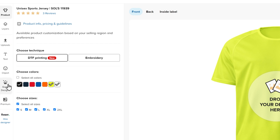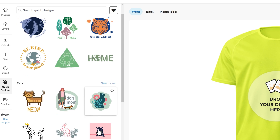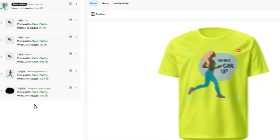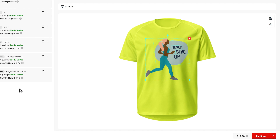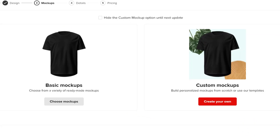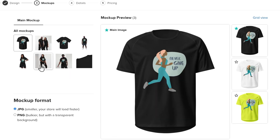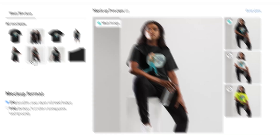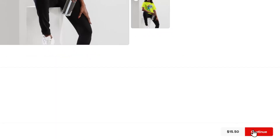For this example, I'm choosing one of the Quick Designs. Now that my design looks good, I can click Continue. Here, I can choose a ready-made mockup or create a custom one. For this example, I'll pick this basic mockup. Once I've selected all the mockups I like, I can press Continue to move to the next step.